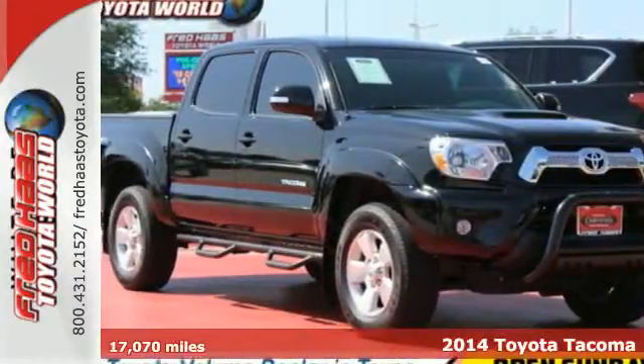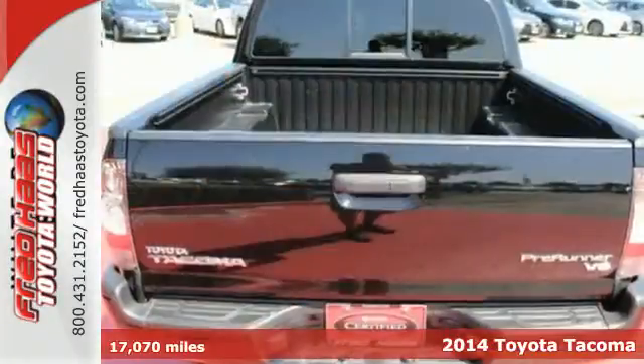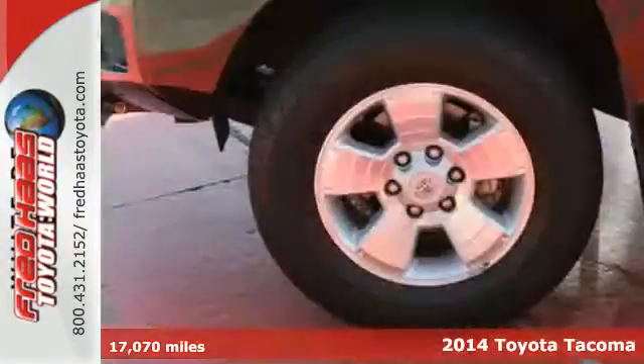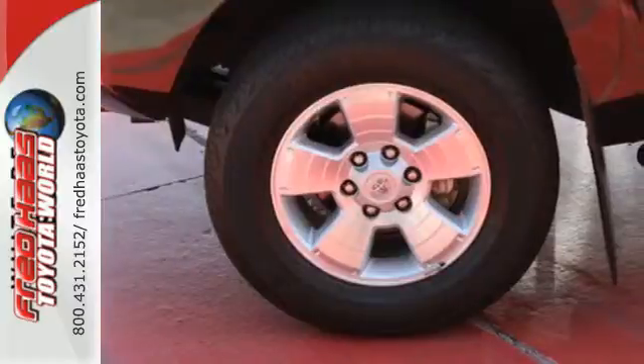Here's the 2014 Toyota Tacoma. Its affordable price, fuel efficiency, and simplicity make it a good alternative for those who don't need a full-size truck.